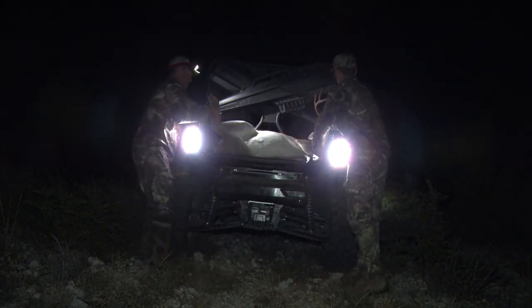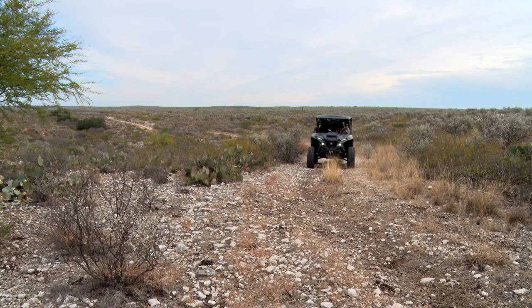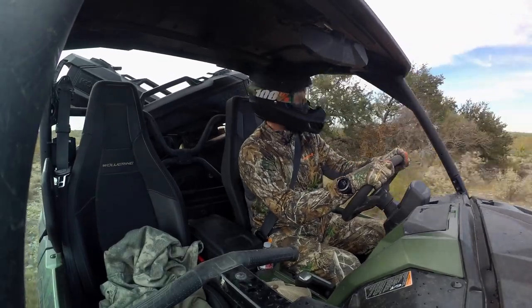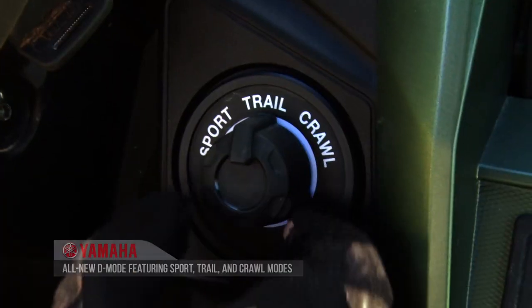The great thing about the all-new R-Max 1000 is it's still a proven off-road vehicle — reliable, durable, like everything else we have. It has class-leading suspension, class-leading performance, and a 1000cc engine. But for your average utility guy, your average hunter, the key is versatility overall. You can go out on the trail; we have a selectable drive mode with crawl, trail, and sport settings.